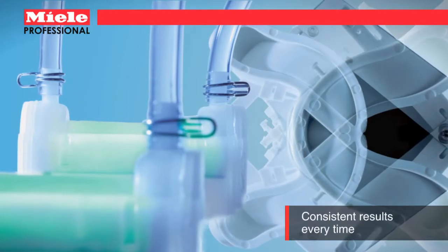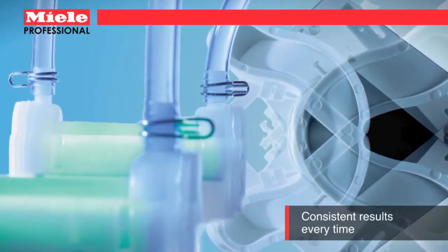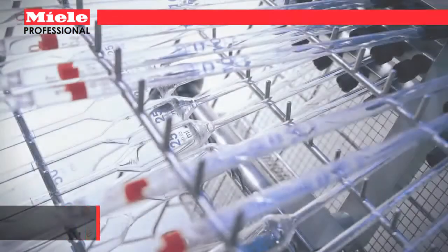Temperature controls and sensors monitor temperature, dispensing, water flow, and other key metrics to notify the user if the wash process is not correct.